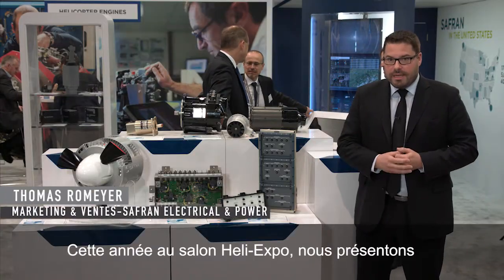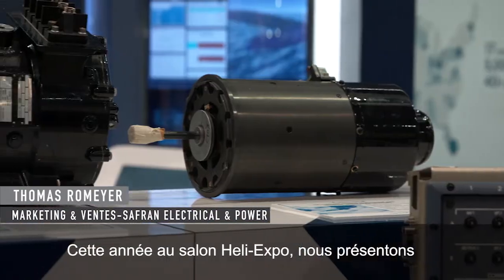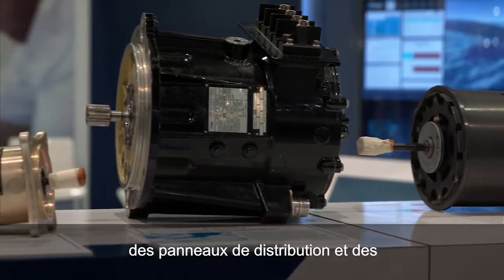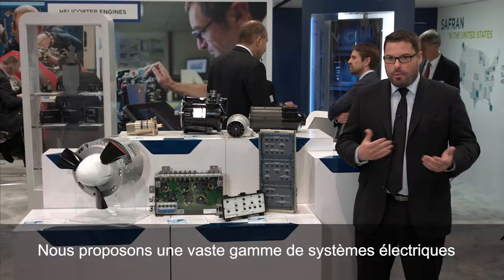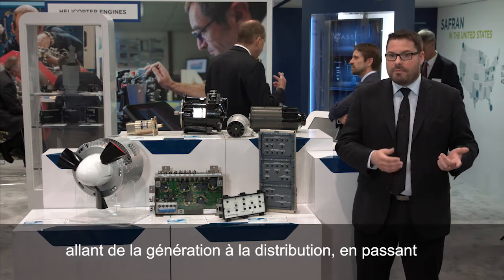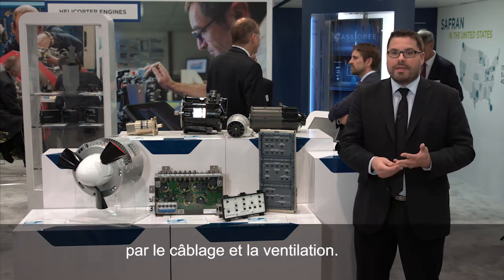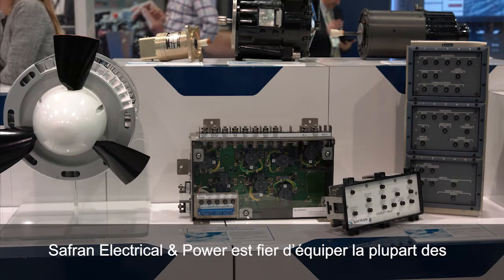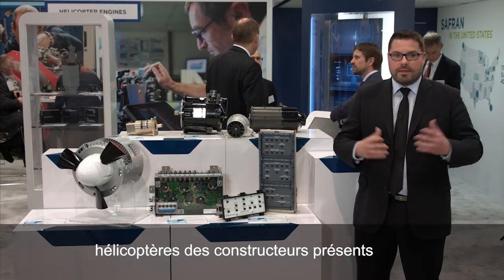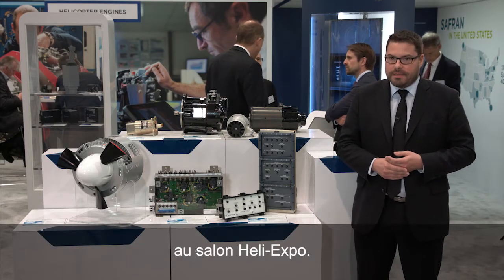This year at HeliExpo we are showcasing both AC and DC generators, distribution panels, and circuit breaker panels. We are supplying various systems from generation, distribution, wiring, and ventilation. Saffron Electrical and Power is pleased to be mounted on most of the platforms of the main primes that are here at HeliExpo.